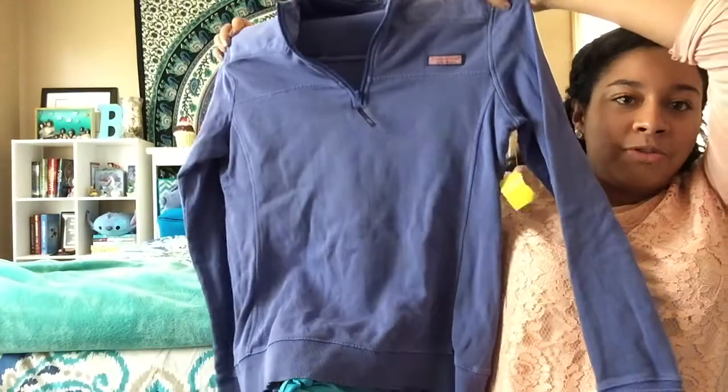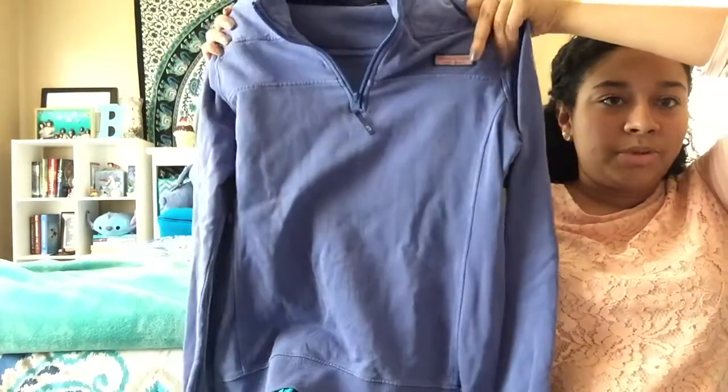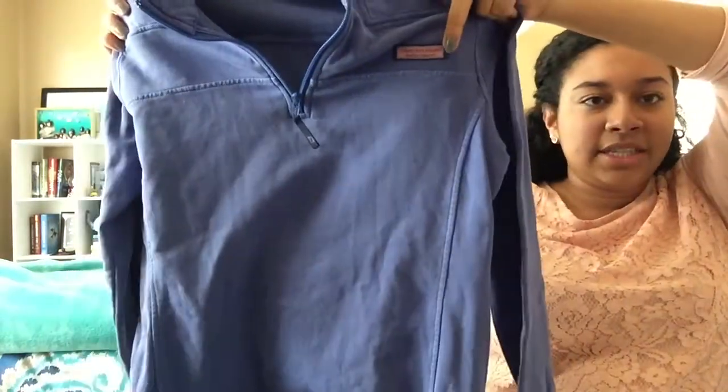Starting off are the items I got at a thrift store by my house. I was really excited to find this first item — a Vineyard Vines pullover in a nice purplish-blue color with the Vineyard Vines logo. It was only $12, which is amazing because normally these retail for $60, $70, or even $80. I grabbed it right away — can't wait to wear it in the fall, it's going to be super cozy.